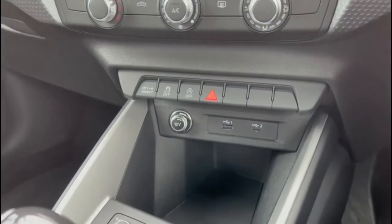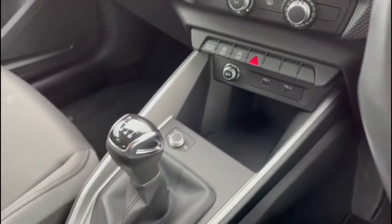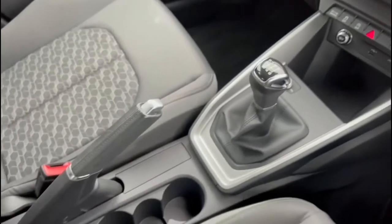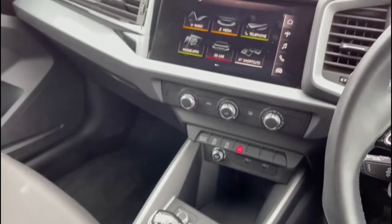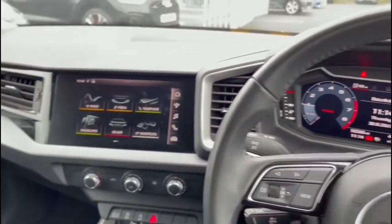It features manual air conditioning allowing you to set a comfortable airflow throughout the whole vehicle, alongside the six speed manual gearbox and manual parking brake, making this vehicle a really enjoyable drive.